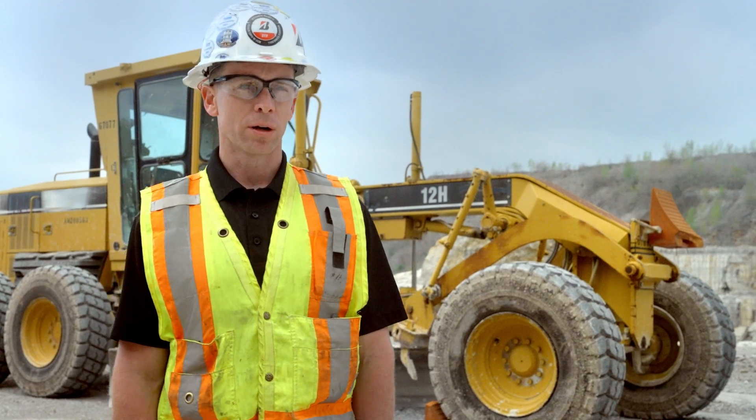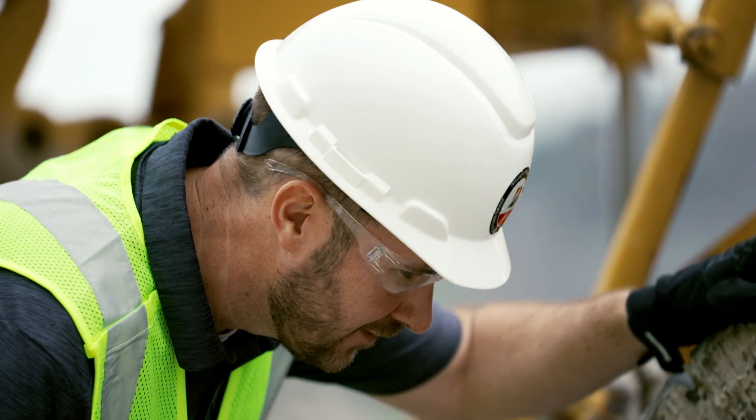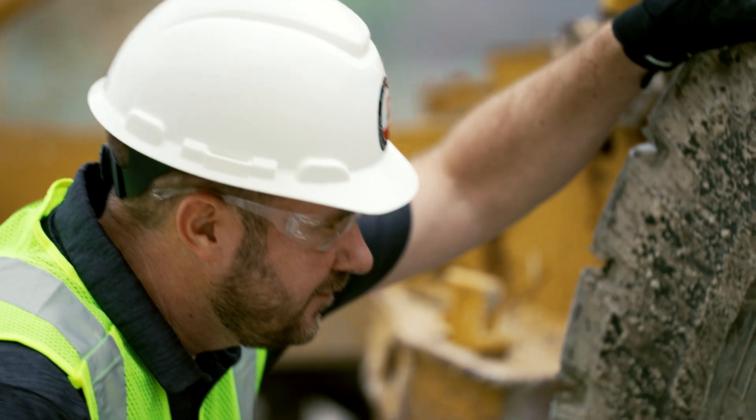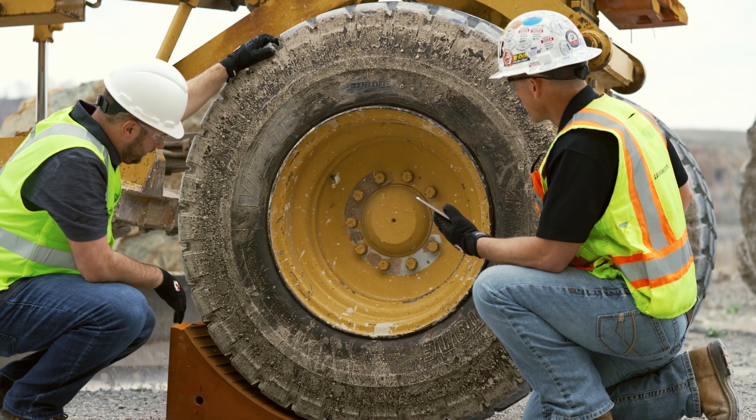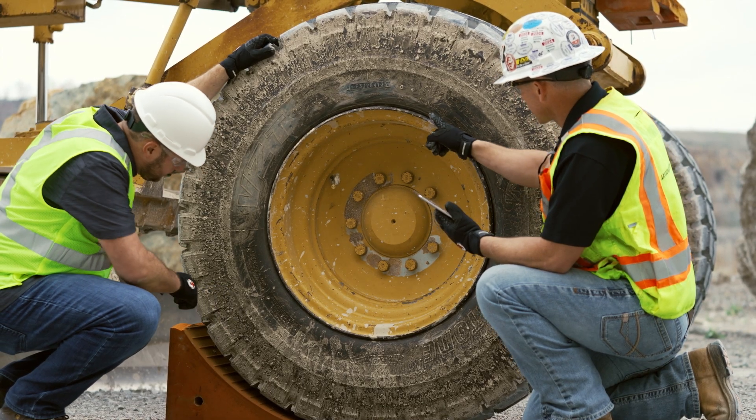Engineering solutions is an important part of Bridgestone's total account management, providing different ways for customers to gather data so that they can make the most informed decisions to maximize tire performance.